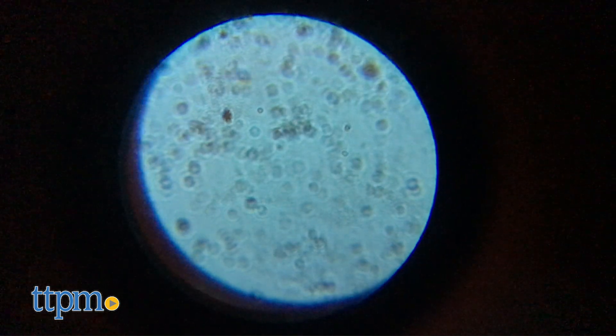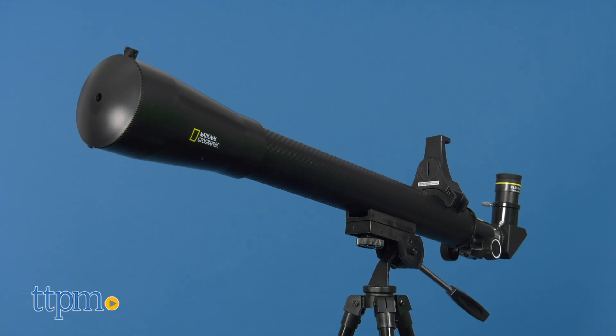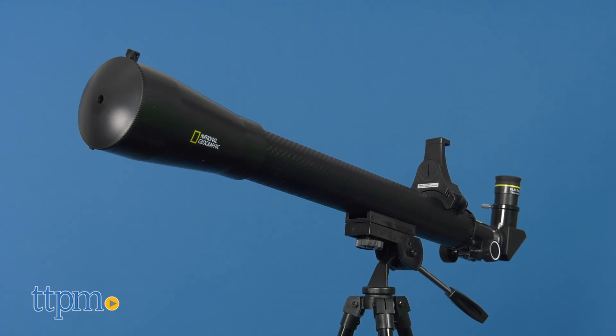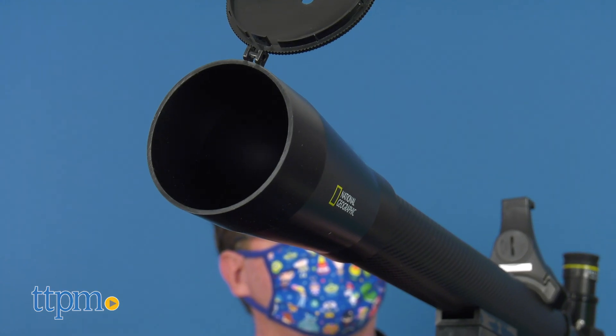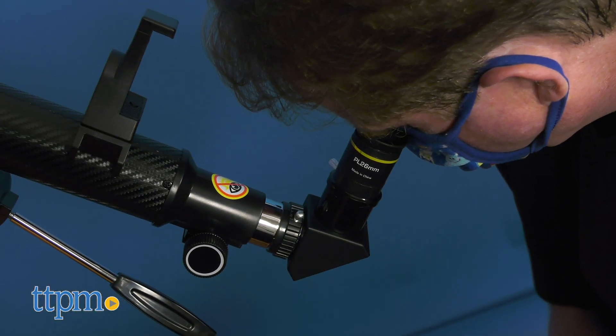Now from the cells to the stars. The lightweight and highly portable National Geographic Star 50 App 50 Meter Refractor Telescope with Astronomy App gives kids the experience of seeing beyond their world into space and all its wonders.